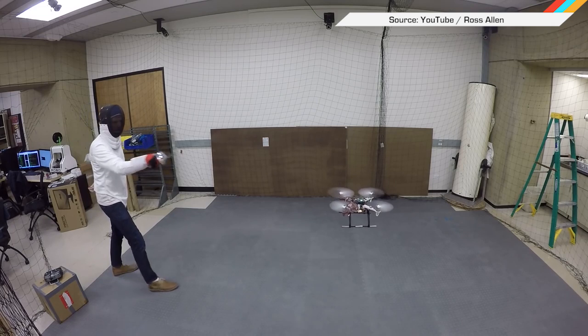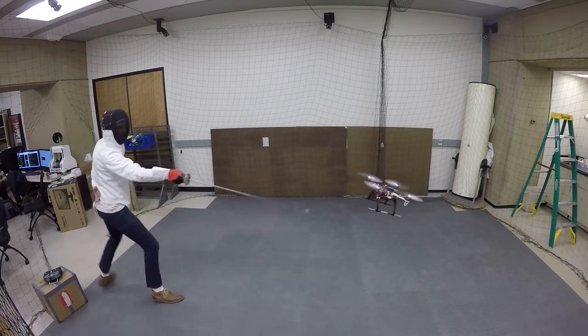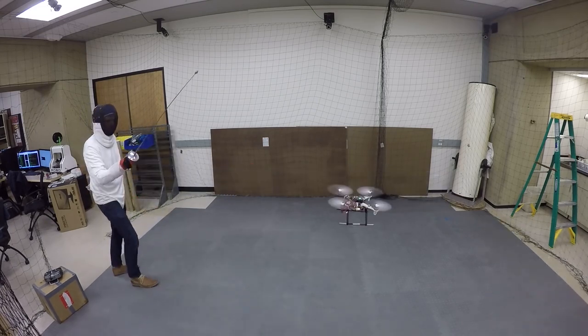And finally, here's a guy fencing a drone. Seriously, call me when they give that thing a chainsaw. Oh s**t, they did!